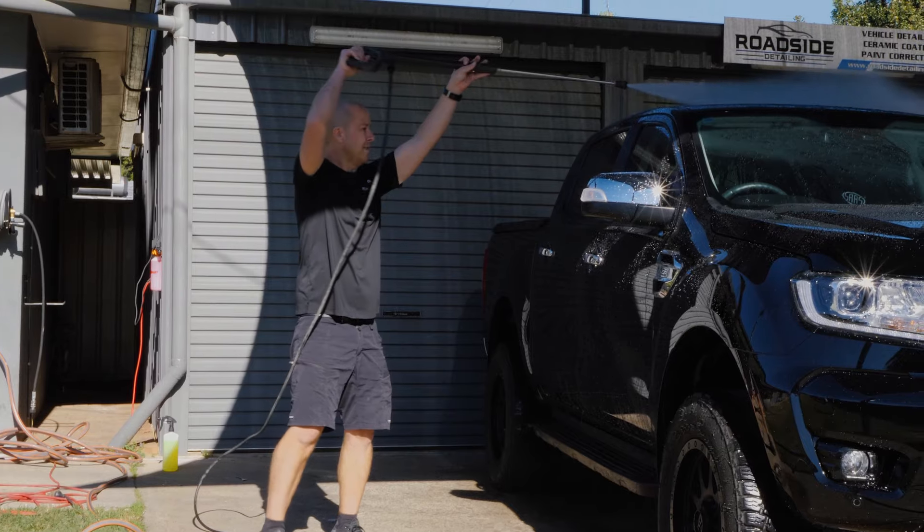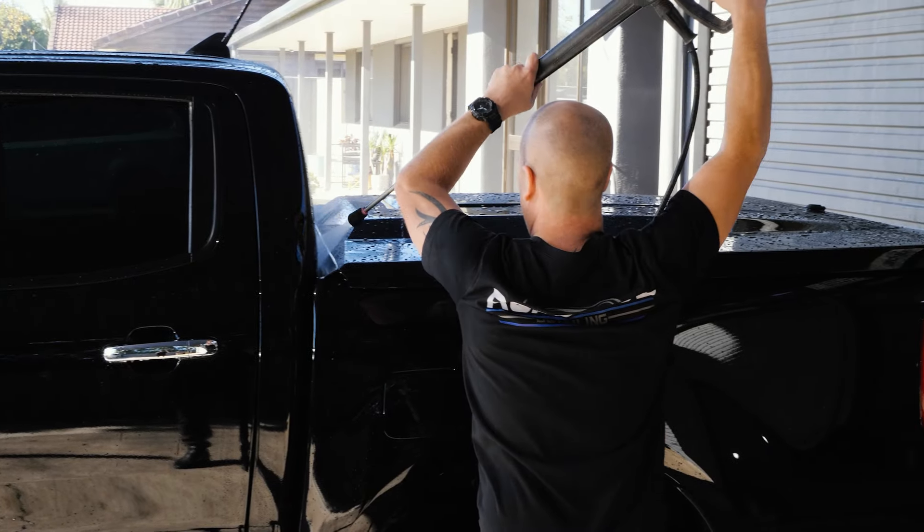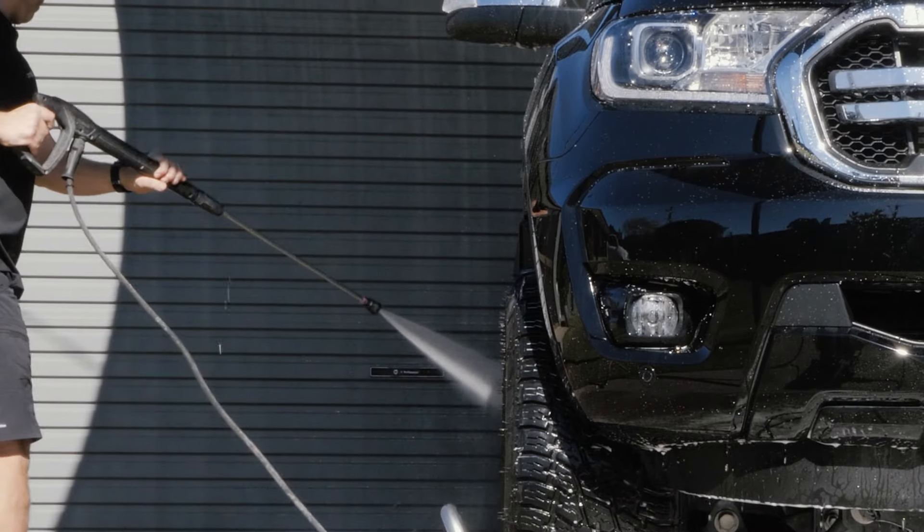It gets used five to six days a week, whether or not we're detailing all day here at the shed, or sometimes if we've got to do a mobile job, I just chuck it in the back of the ute and it's ready to go when I get to the job.